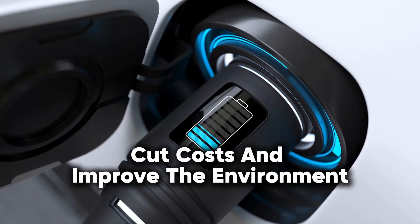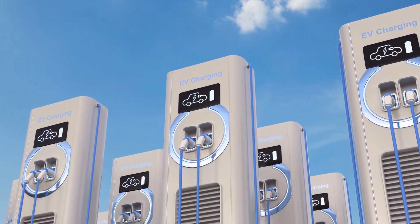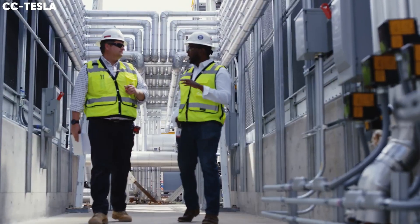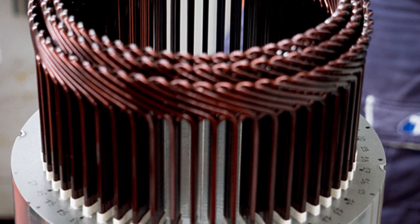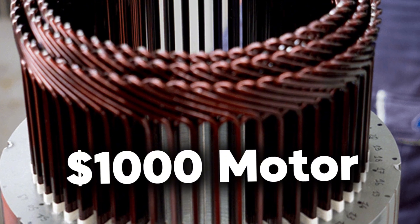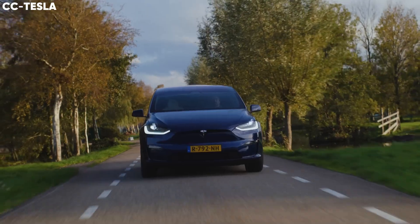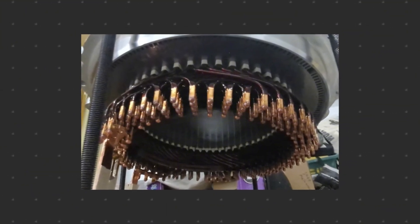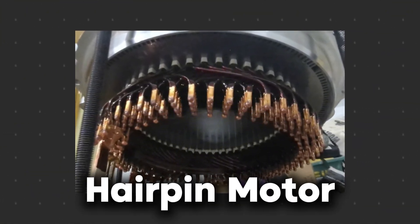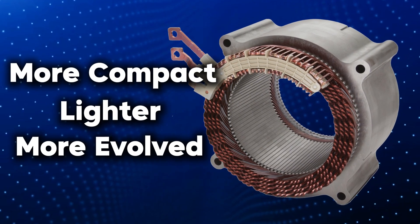With their mission to cut costs and improve the environment, they're using software to model the best configuration and a unique design that involves welding without the use of rare earth minerals. This has resulted in a drivetrain consisting of a $1,000 motor and a $5,000 battery pack, making their mass-market vehicle not only feasible but also high in gross margin. Their new motor technology known as hairpin motors is more compact, lighter and more evolved.